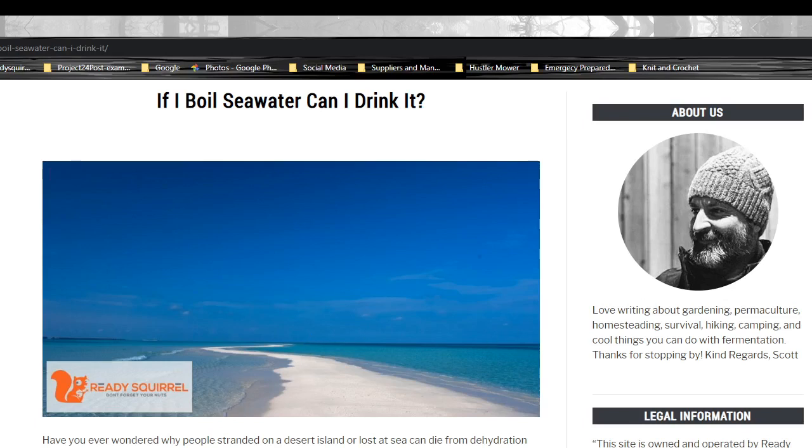Good evening, this is Scott with ReadySquirrel.com, and I just published an article, 'If I Boil Seawater, Can I Drink It?' You can go over to ReadySquirrel.com if you want to read it, or you can look down below in the comments and I'll have a link to the article.